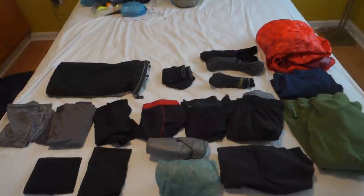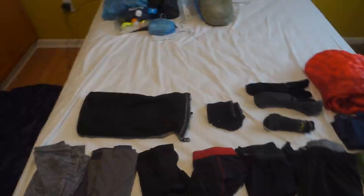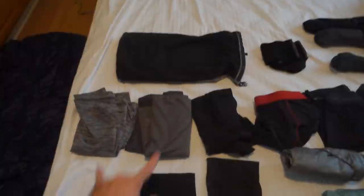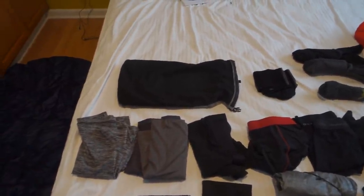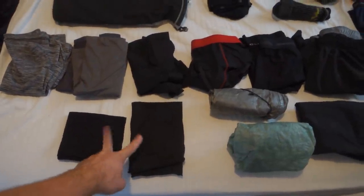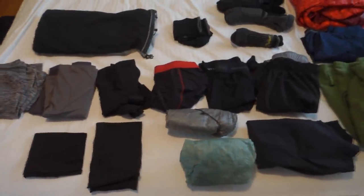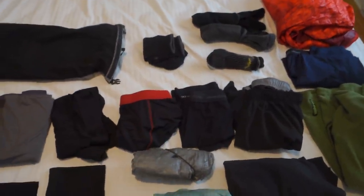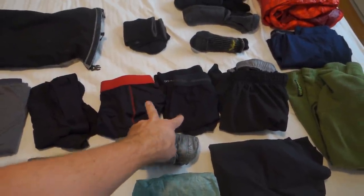As far as clothing goes, I'm keeping everything still in the Z-Packs pillow dry bag. I've been using that since the beginning — really really dig it. Works great as a pillow, works great to store your clothes. I have two hiking shirts, just athletic polyester sleeveless shirts. Two buffs still with me — love these things. They keep my head covered from the sun because I'm typically a bald man, and keep sweat out of my eyes. I have three pairs of hiking boxers.